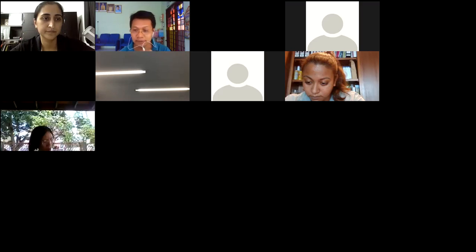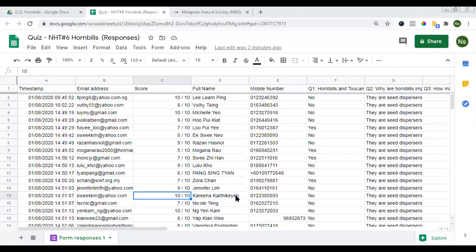Now let's look at the quiz results. The first place is Michelle Yeoh — 10 out of 10. The second place is Karina Katikeyan. And the third person is Ng Yen Kham. These are our three winners.